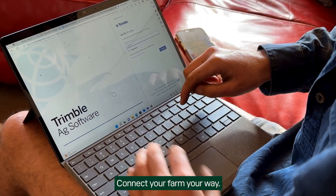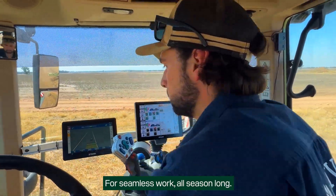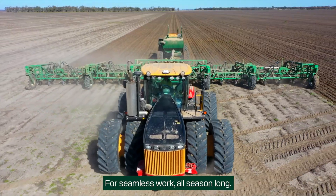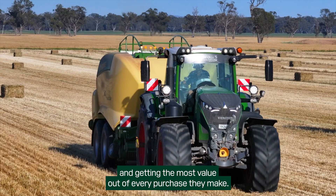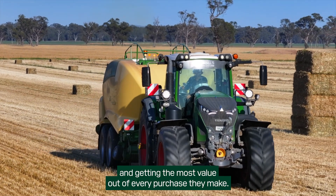Connect your farm your way, for seamless work all season long. Farmers throughout Australia are focused on efficiency and getting the most value out of every purchase they make.